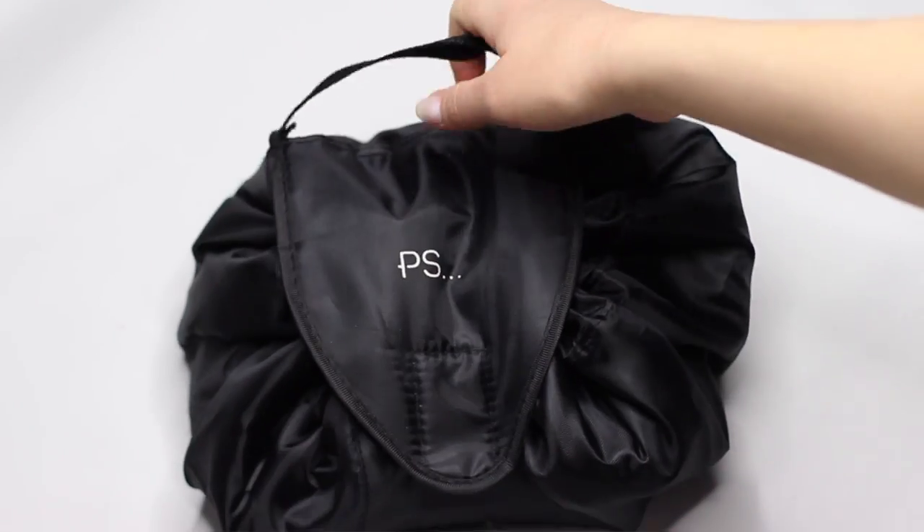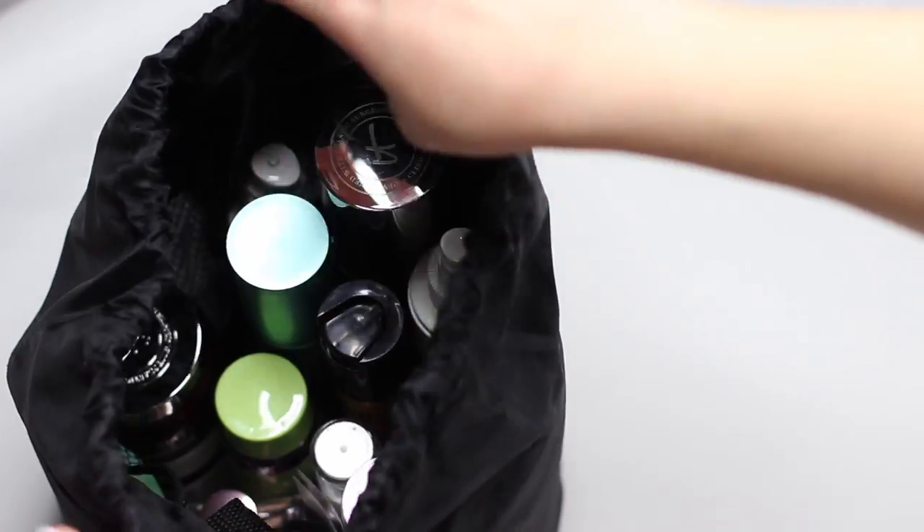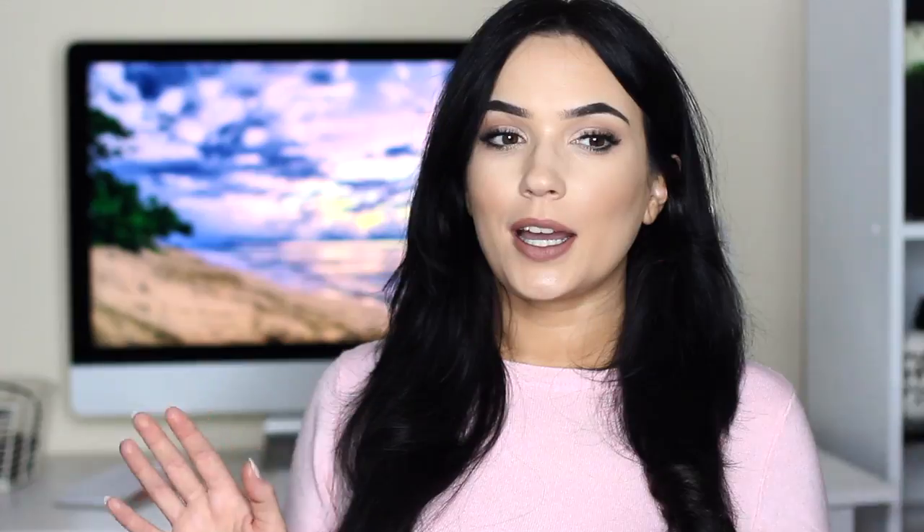I want to share with you guys what I do to feel more normal, to feel more myself. I have these bags and boxes that basically contain all the products I could possibly want, so even if I am stuck in bed or I'm feeling really rundown, I can take these out from underneath my bed, do my skincare, do my hair if I want to — everything is conveniently packed. Each bag has a theme and each bag is really easy to access.